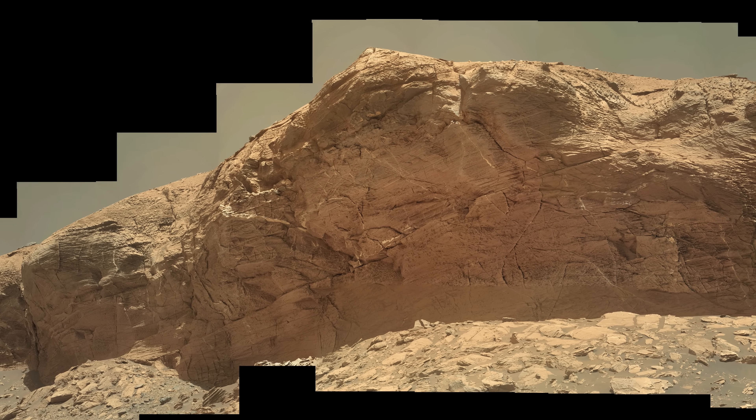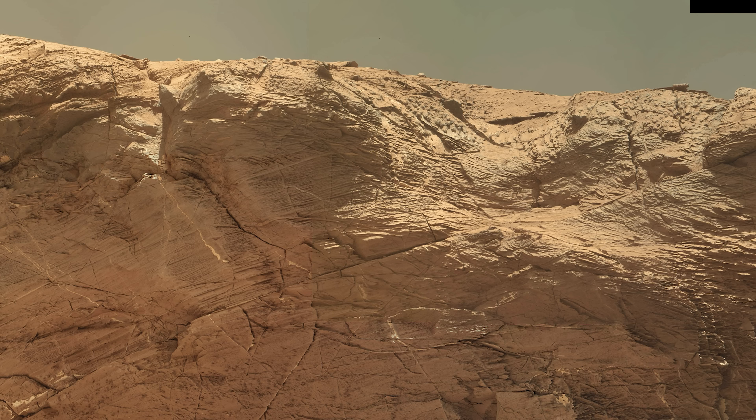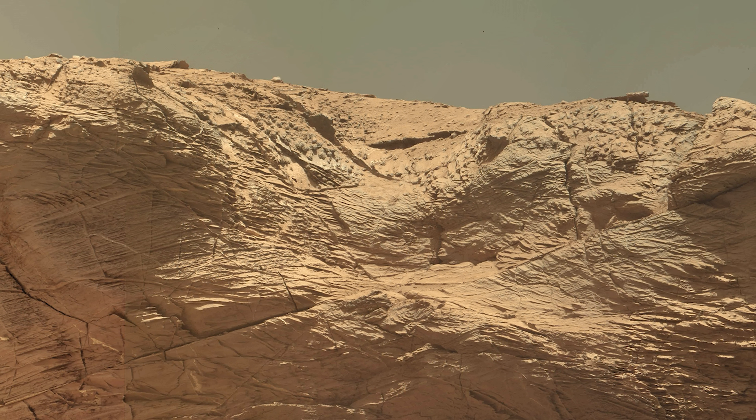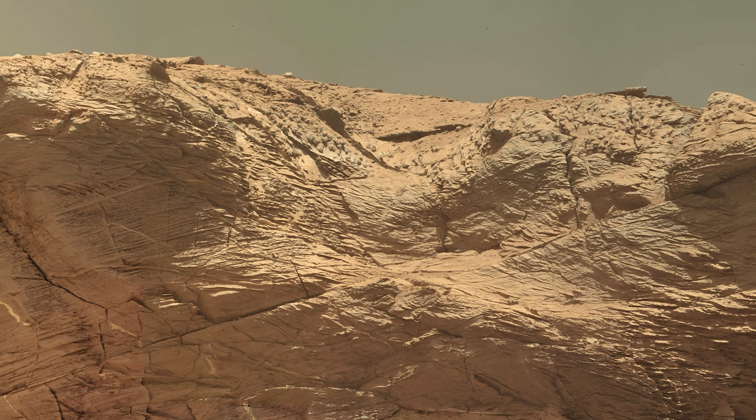At the top of the outcrop, there are some strange-looking nodules. Why is it that these nodules only appear on top of the structure? Could it be possible that the area was once a flowing river and those nodules couldn't form under the intense water pressure?